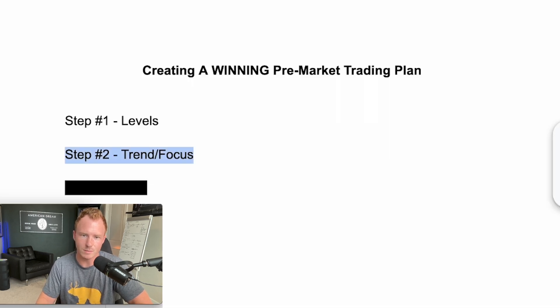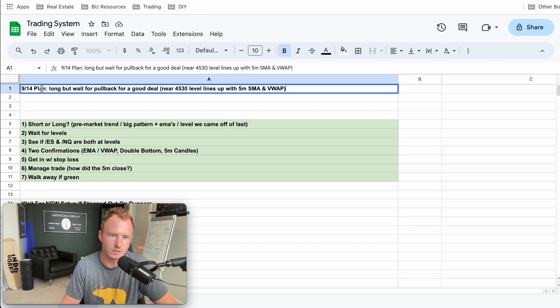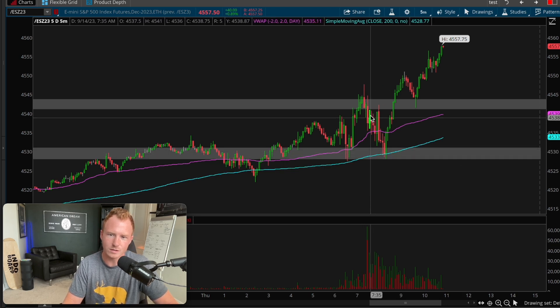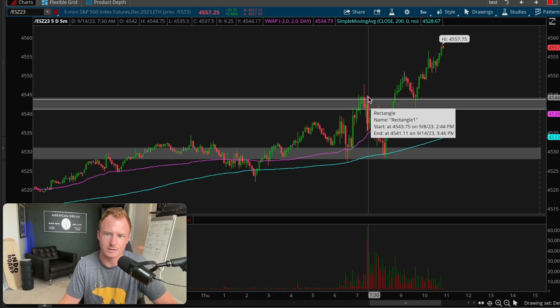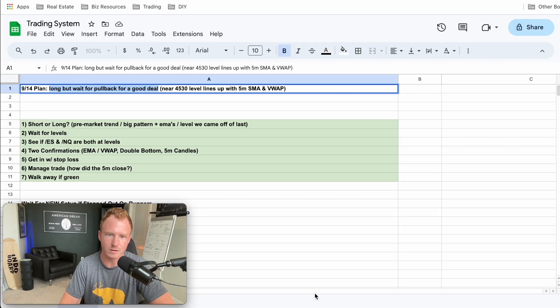This brings me to step number three: creating a plan based off these two things I just established. So now I'm going to go into the plan I wrote down before the market opened. It says '9/14 plan: long, but wait for pullback for a good deal.' Because at 7:30 we were up in the resistance area, pretty far from our levels. I didn't want to go long in a resistance area — that makes no sense, I'm not getting a good deal. In trading we want to buy lower so we can sell at a higher price.